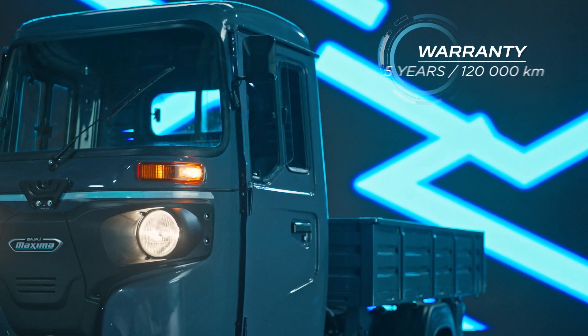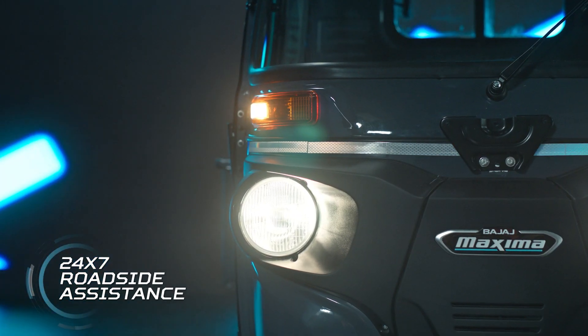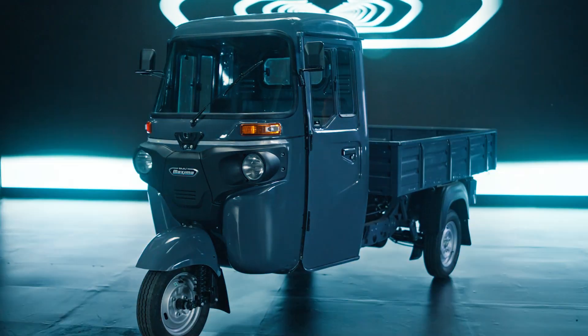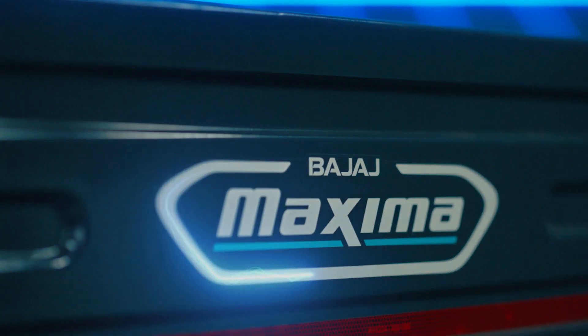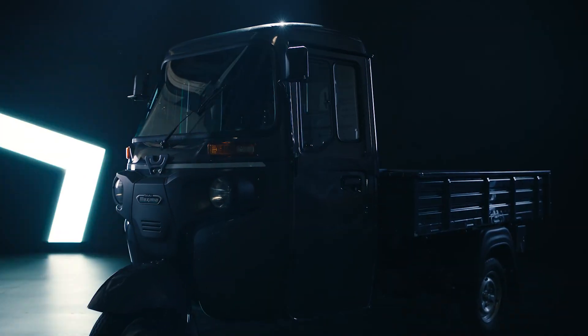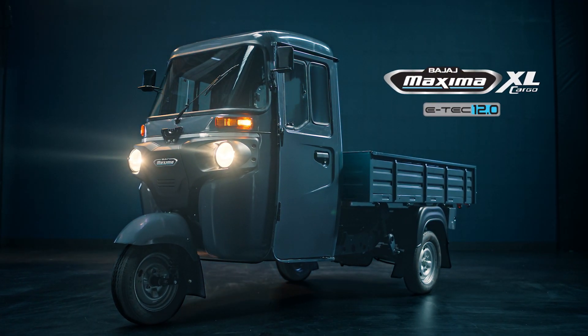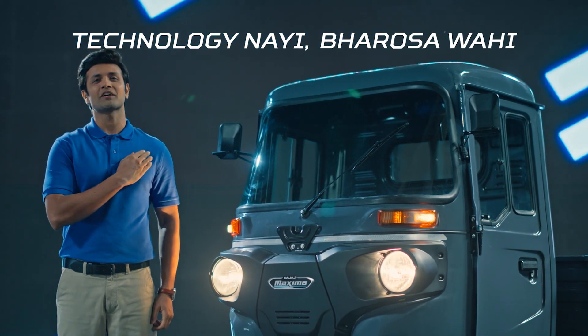Now you can get best-in-class standard warranty of 5 years or 1,20,000 km, along with 24/7 roadside assistance. After all, this is the trust of Bajaj. So this is the advanced technology of the all-new Bajaj Maxima Cargo E-Tech. Choose the new electric technology of Bajaj now — Bajaj Maxima Cargo E-Tech. Brand new technology, age-old trust.